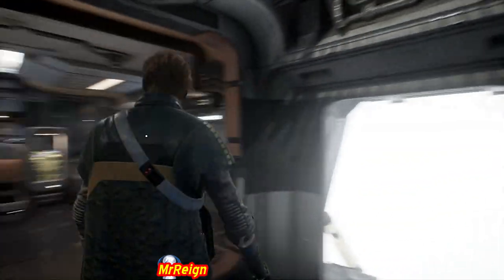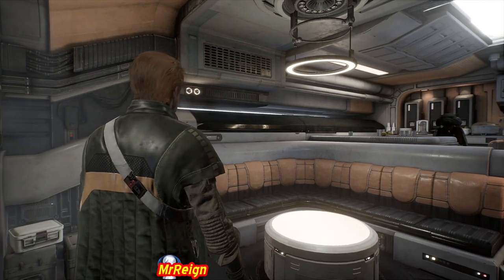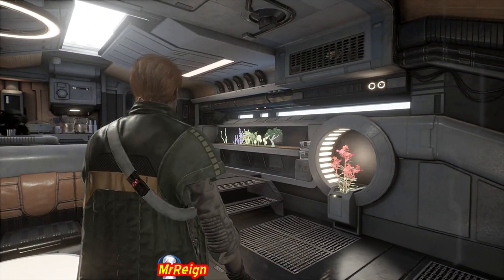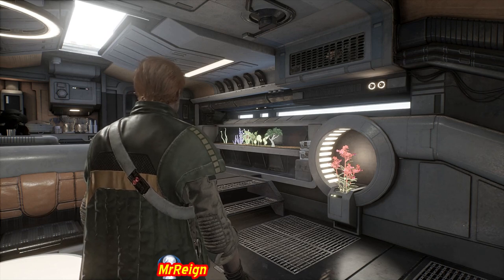Welcome back. This video is going to show you the locations of the boggling companion on the Mantis. There are only three locations I've found — the two vents on either left and right side of the table, which is probably where you found it the first time.